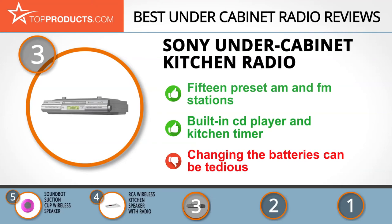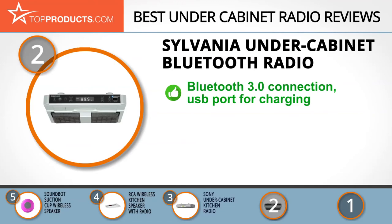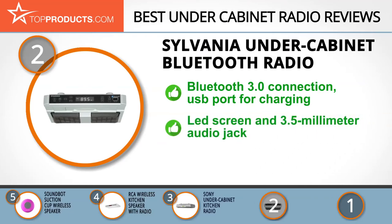When choosing the right under cabinet radio, budget can be an important consideration. Our number two pick, the Sylvania under cabinet Bluetooth radio, takes the spot for best value. Sylvania manufactures high-quality consumer electronics including radios, speakers, DVD players, and a vast collection of LED lighting solutions. The Sylvania under cabinet Bluetooth radio has a USB port to conveniently charge your devices.